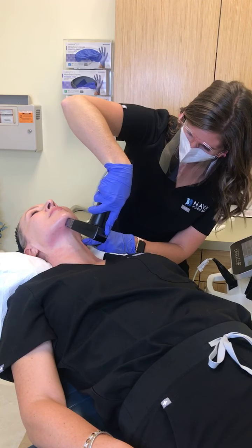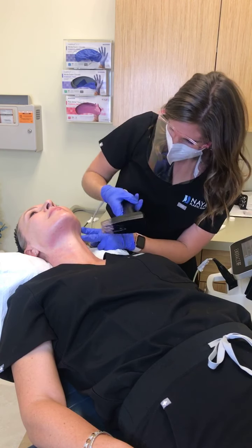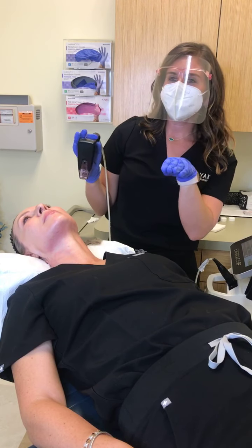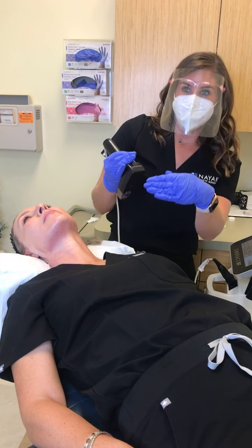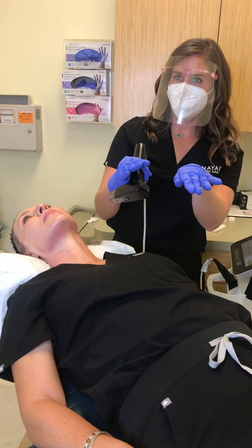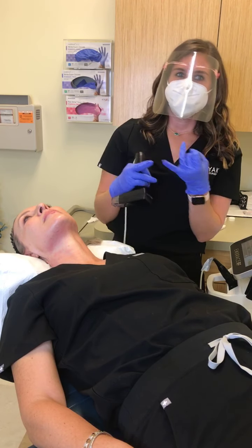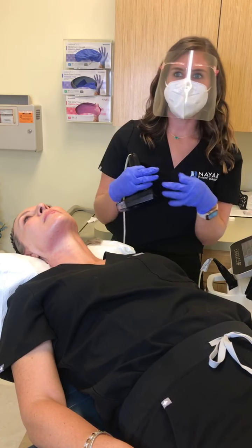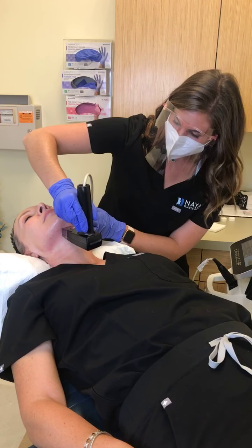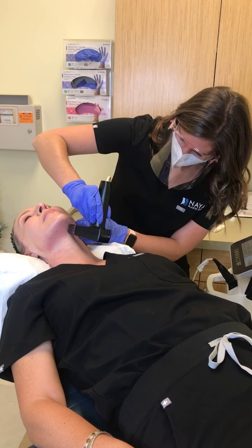How long do results last? That's always a tricky question because aging is like a conveyor belt — doing things like this will keep you where you're at or take you back a little bit, but ultimately you keep moving forward. There are a lot of factors: sun exposure, genetics, skin type. We do recommend a series of something every year, whether it's Morpheus 8, microneedling, or a series of chemical peels.